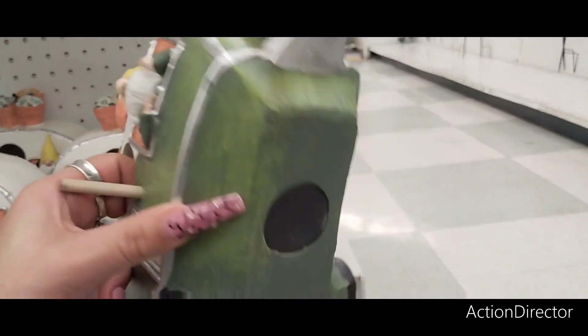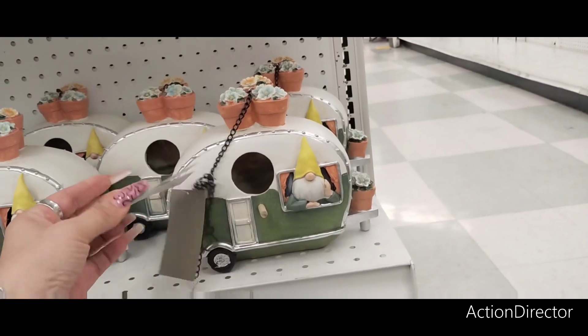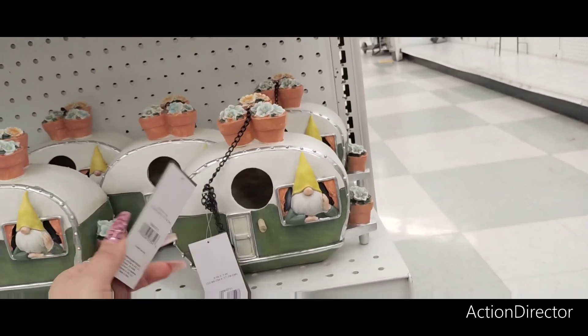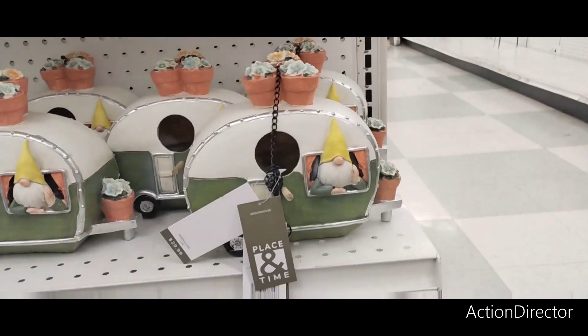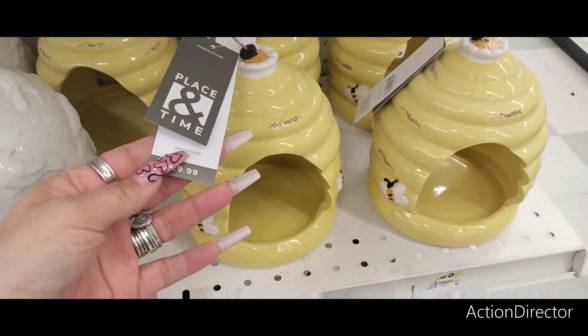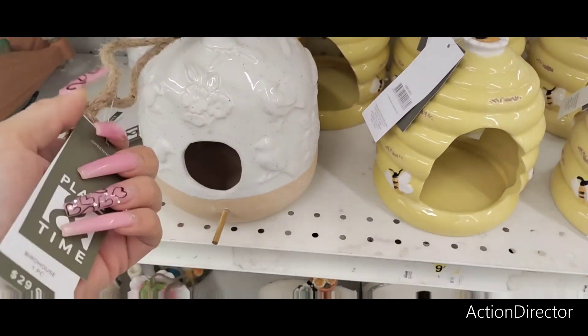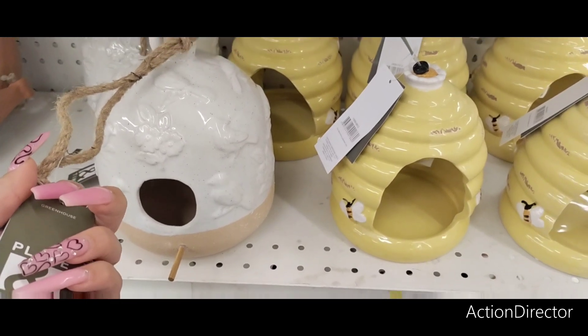They also have this birdhouse with the gnome — super stinking cute with the camper. I do like it. It's 30% off right now and this is $29.99. That was resin; this is ceramic. This is going to be $29.99 as well, with a really nice embossed look.